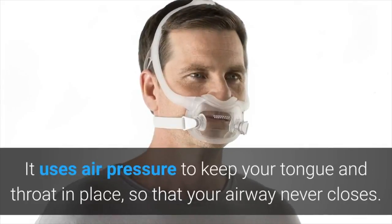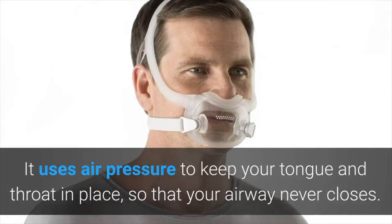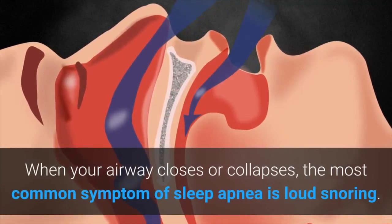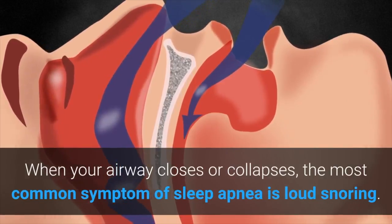It uses air pressure to keep your tongue and throat in place so that your airway never closes. When your airway closes or collapses, the most common symptom of sleep apnea is loud snoring.